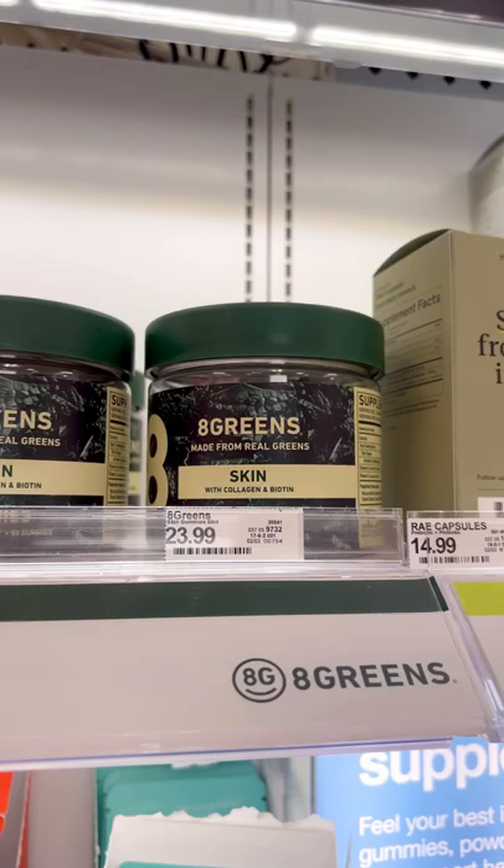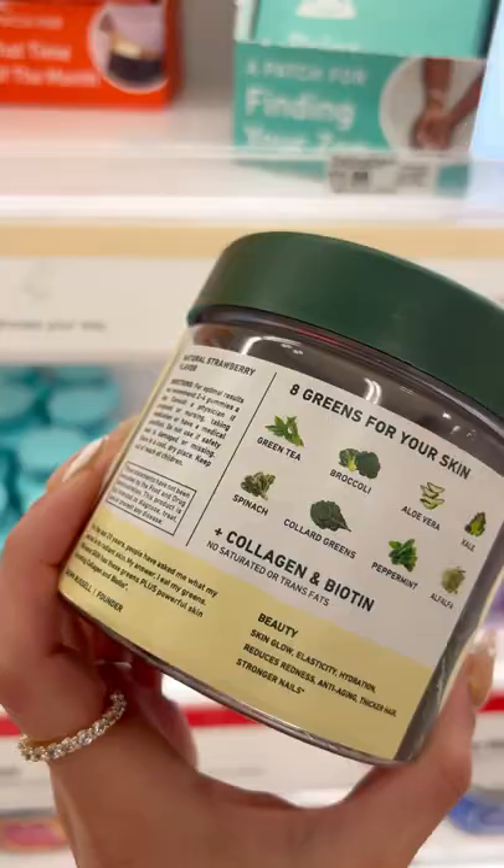I've also been loving these skin gummies — these taste so good. I just take two a day. There's collagen, biotin, as well as eight other greens in here, and I feel like these actually do work. This is now my third container, I love them.